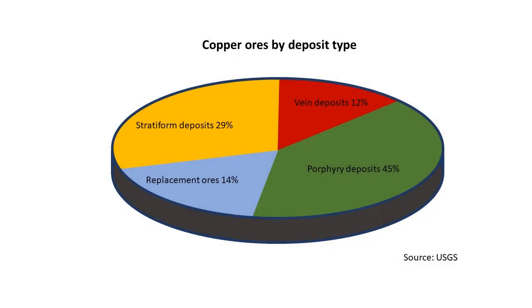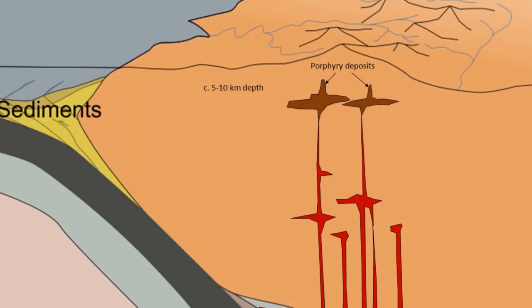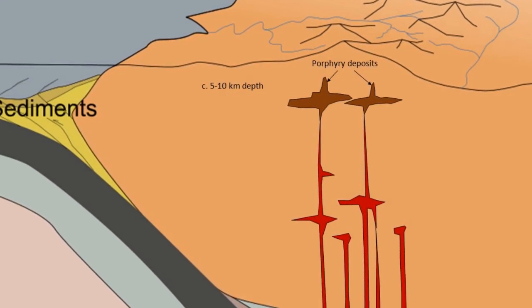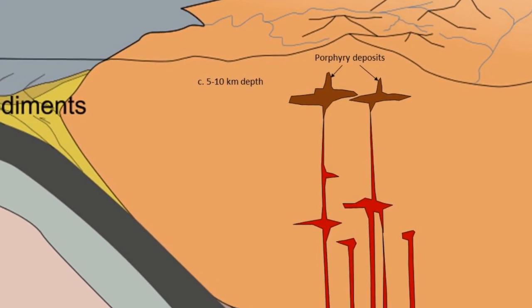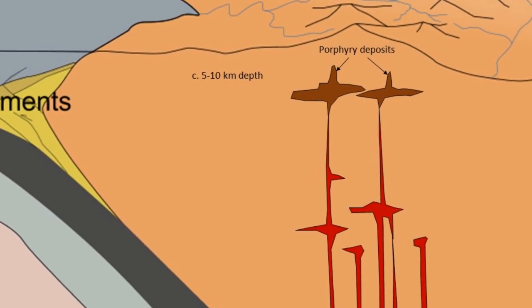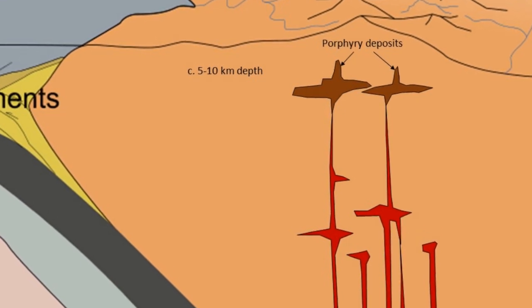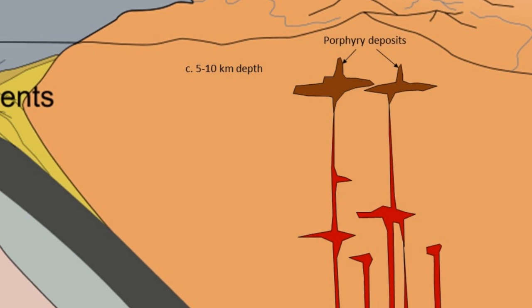Porphyry copper deposits are currently the largest single source of copper ore globally. Porphyry deposits form by hot hydrothermal fluids originating from magma chambers deeper in the crust. Apart from copper, many porphyry deposits also contain economic amounts of other metals such as molybdenum, silver, or gold. In fact, some porphyry deposits are mined chiefly for these other metals rather than copper.